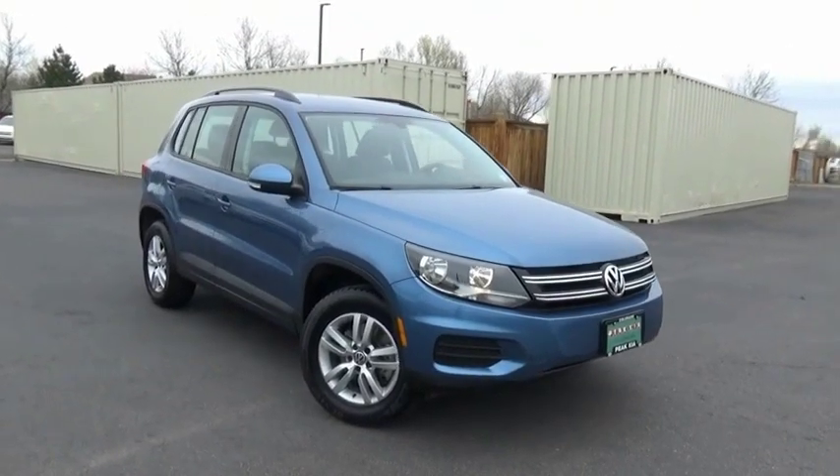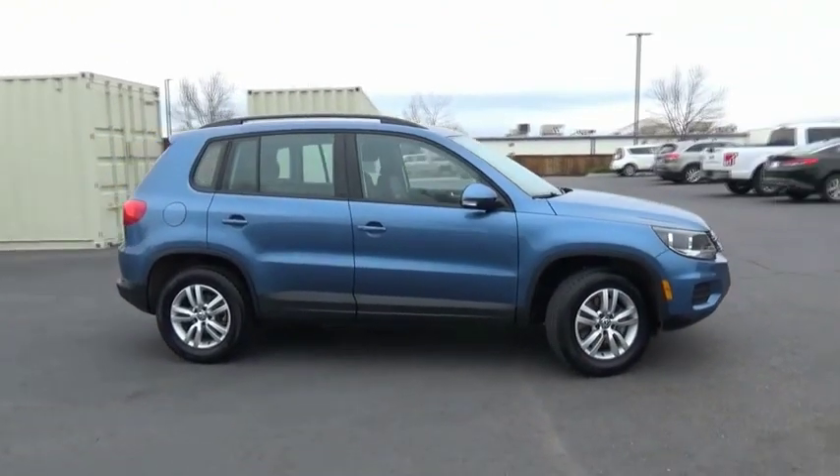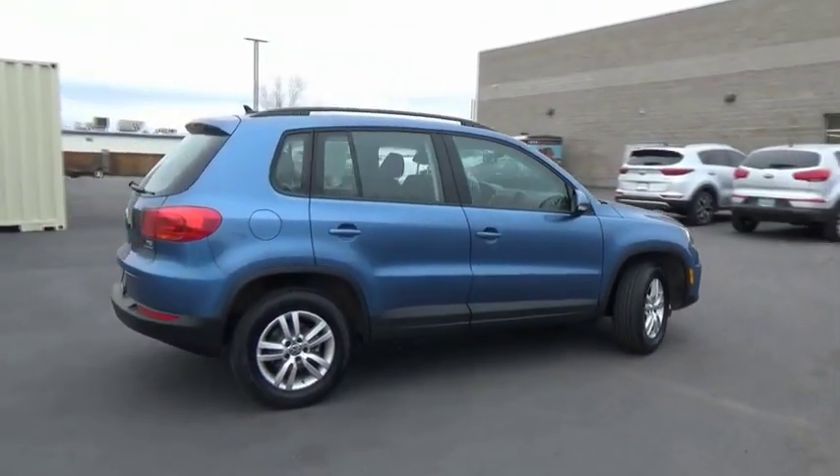Make a great choice today with the 2017 Tiguan. With Volkswagen Tiguan, it's good to be turbo. Turbo with class.